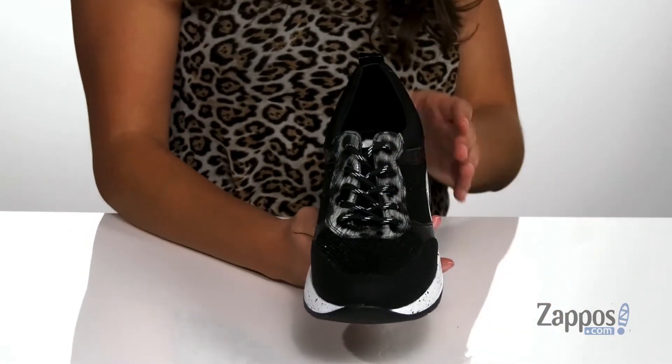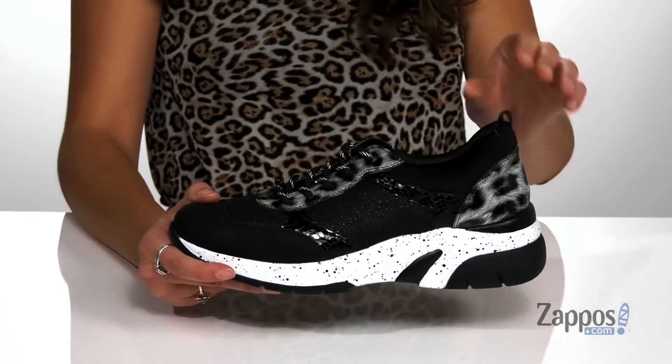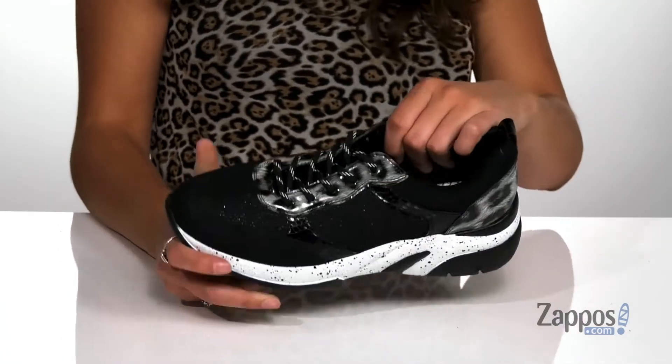There's a lace-up front that will provide you with a secure fit, and they feature a back pull tab that allows you to easily slide your feet in and out. They have a padded collar for added ankle support.